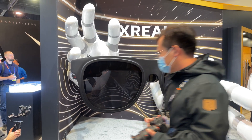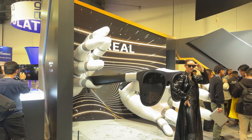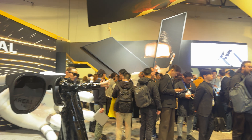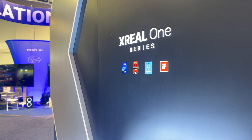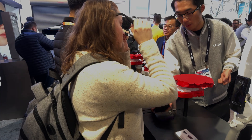Welcome back to CES 2025. Today we're at the X-Real booth checking out the X-Real One Pro, X-Real's latest AR glasses that are pushing boundaries with innovative tech and features. Whether you're into gaming, multitasking, or just exploring what's next in AR, these glasses have something for everyone. So let's break it down.